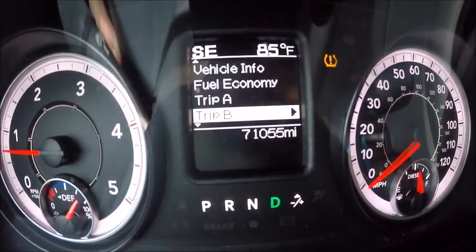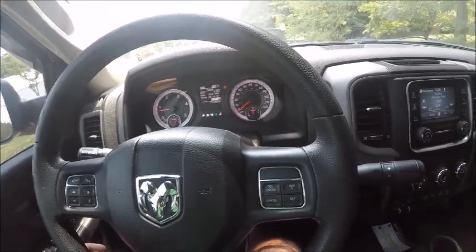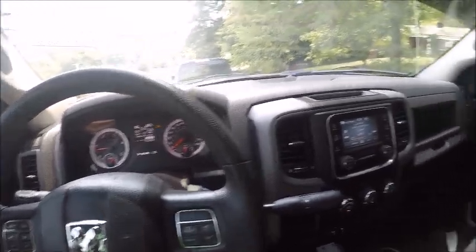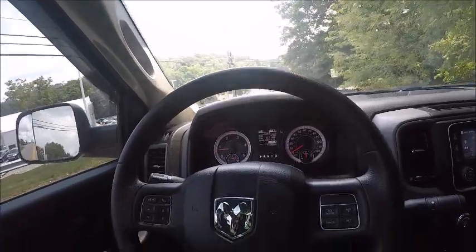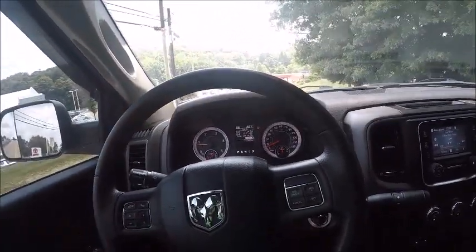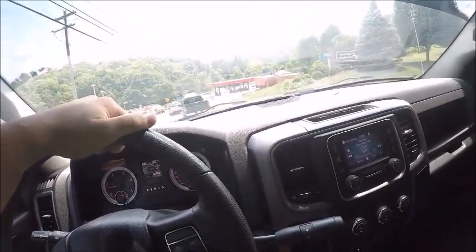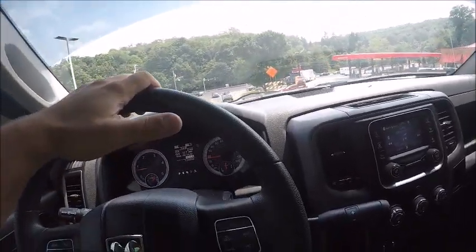For me I usually get around 15 to 16 miles per gallon around town. I really like this truck. I know some of you guys are Duramax fans, some of you are PowerStroke fans — all those trucks are really good quality trucks. I just chose the Dodge. My buddy in front of me has a Ford F-150 EcoBoost — that truck's really nice and fast too. We'll jump on the highway here in a minute and get an idea of how this thing does on the highway.